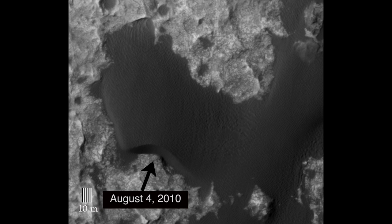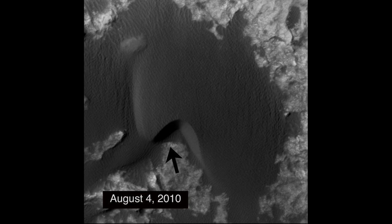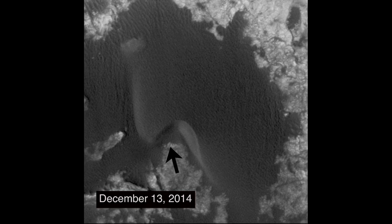Here are pictures from the Mars Reconnaissance Orbiter's HiRISE camera. The dunes have migrated up to a few meters, and this has been seen from orbit over the last few years.